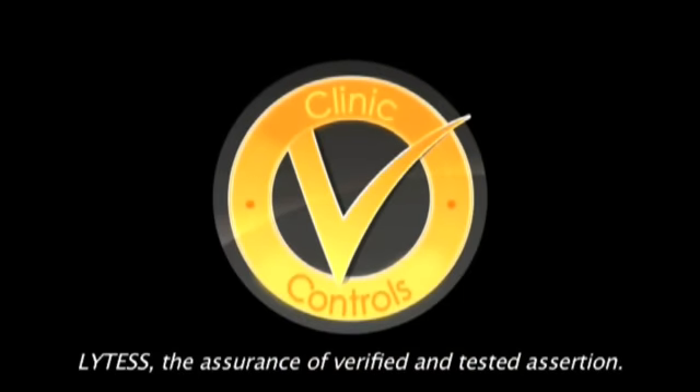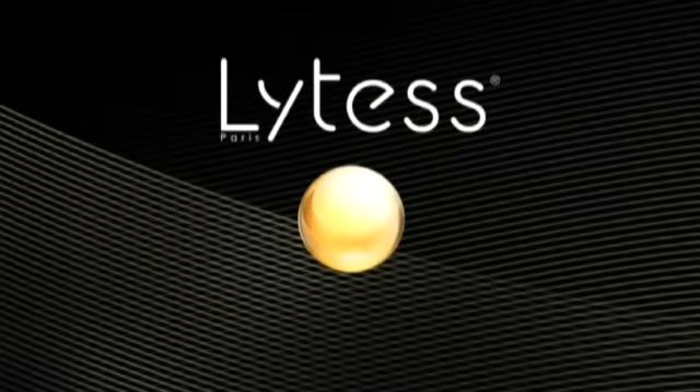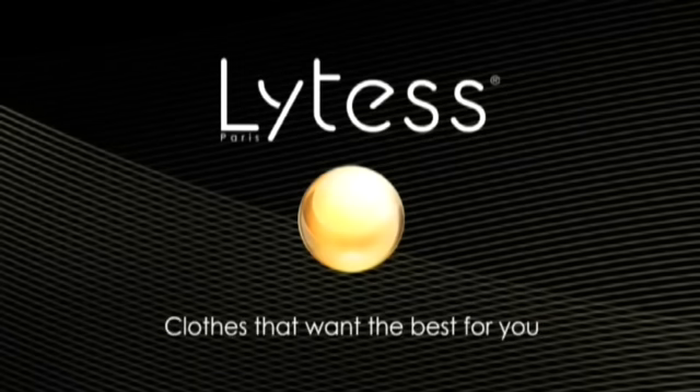Lytess means the assurance of verified and tested assertions. Lytess — clothes that want the best for you.